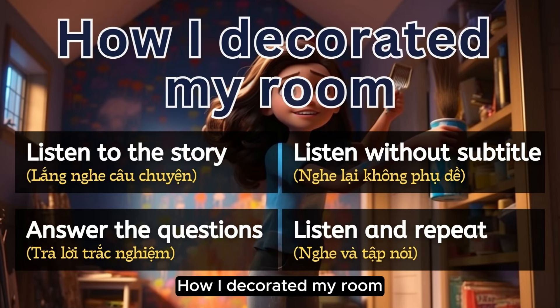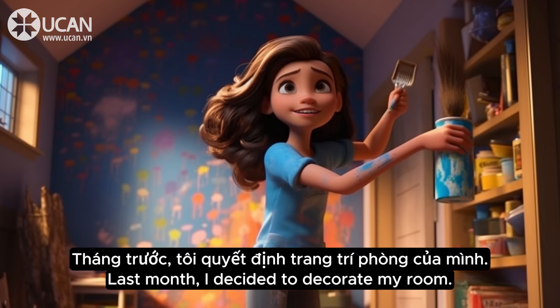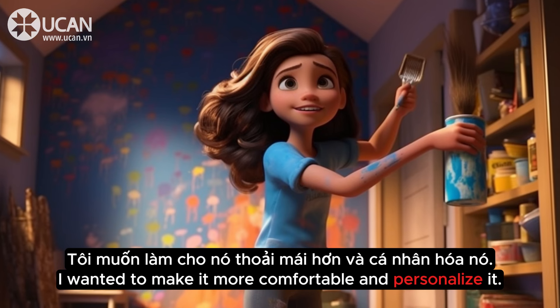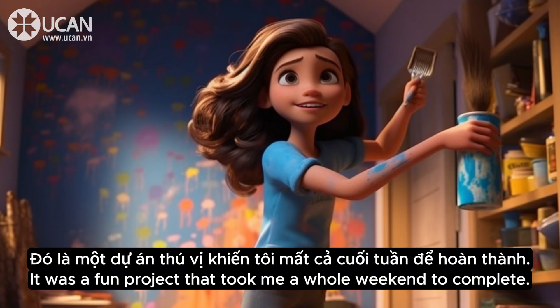How I Decorated My Room. Listen the story. Last month, I decided to decorate my room. I wanted to make it more comfortable and personalize it. It was a fun project that took me a whole weekend to complete.